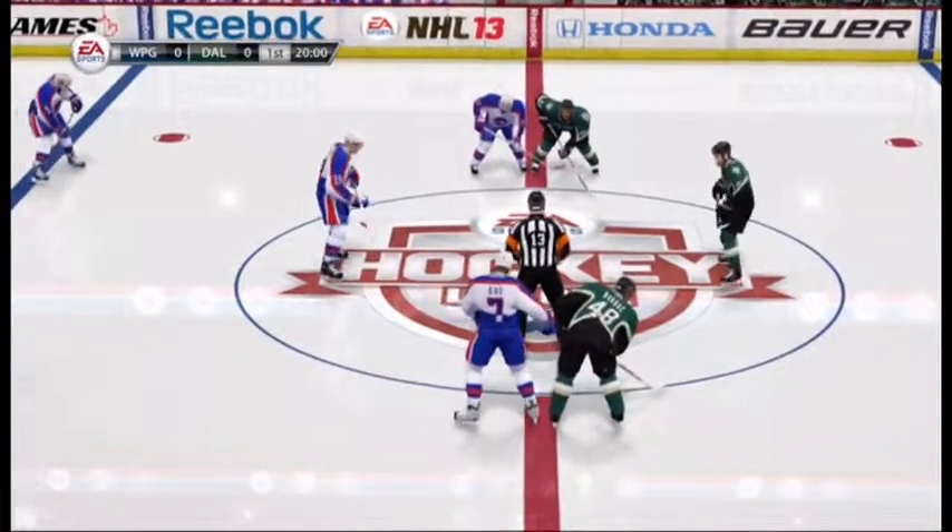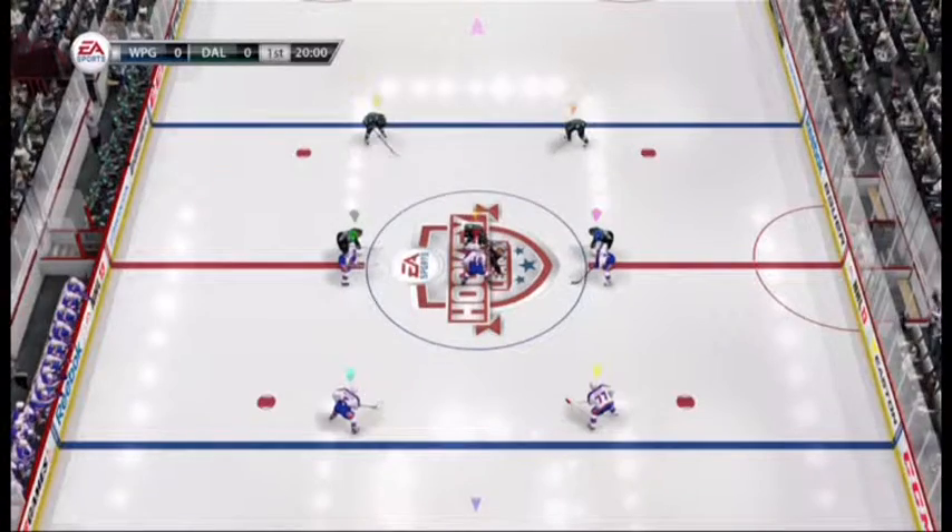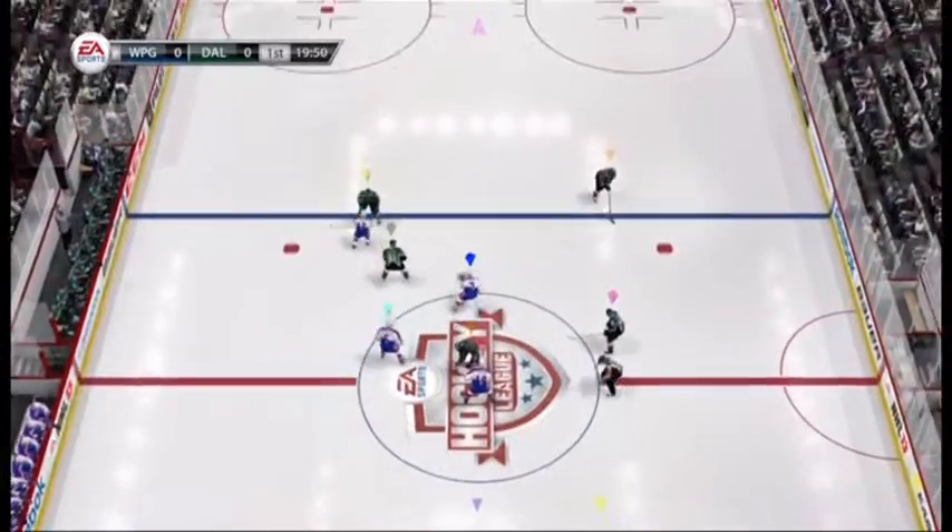Welcome again everybody, Gary Thorn along with Bill Clement as we get set for this tilt. Gary, looking forward to it — a couple of teams, both have something to prove. This should be a good one.